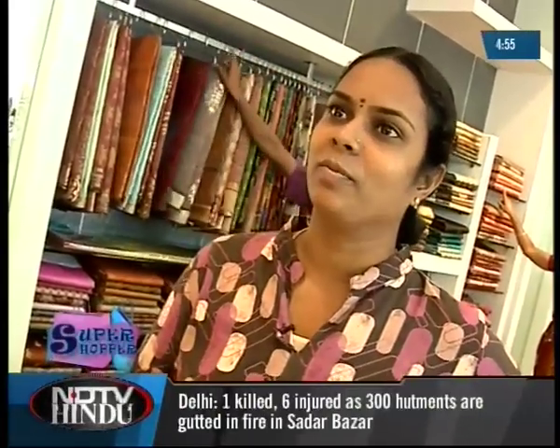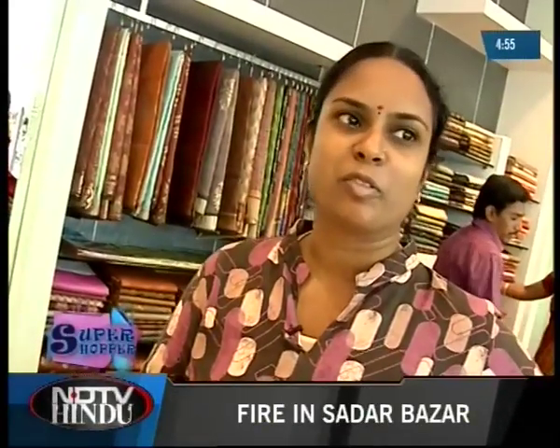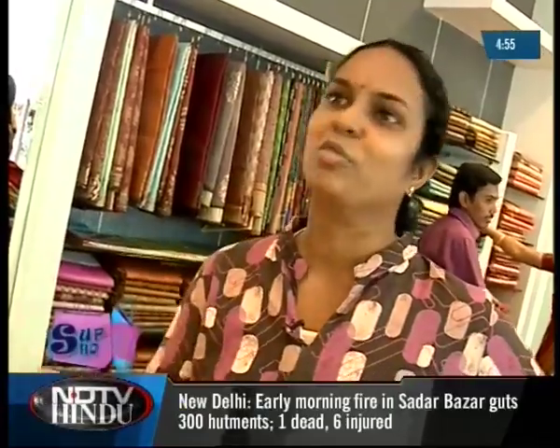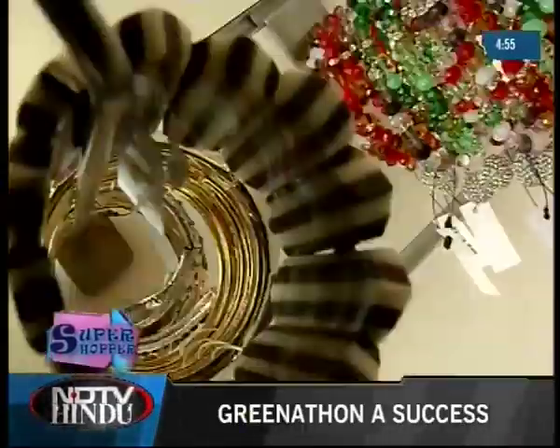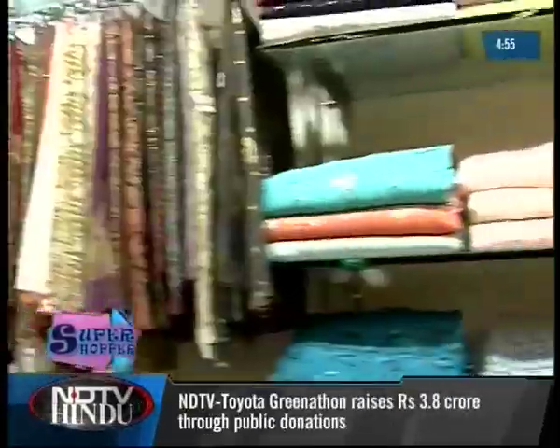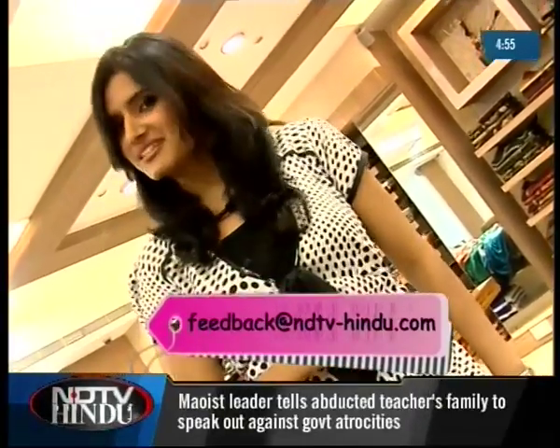They have a variety of colours and really exclusive designs here that you don't find in any other stores I've shopped at so far. Price is reasonable depending on what you're looking for, and right from apparels to cosmetics and accessories, you've got everything under one roof with different and beautiful collections. One visit and this store definitely leaves you feeling like a diva. Hope you enjoyed shopping with me — do send in your feedback at feedback@NDTV-Hindu.com. We'll see you next time, until then bye bye!